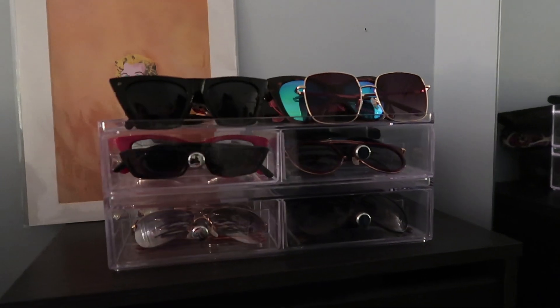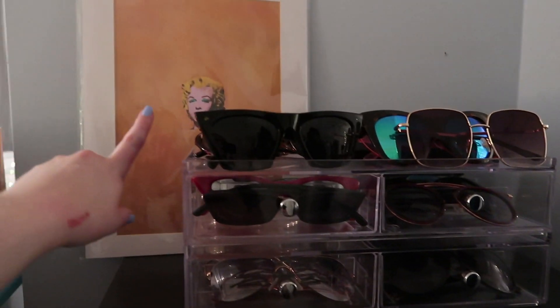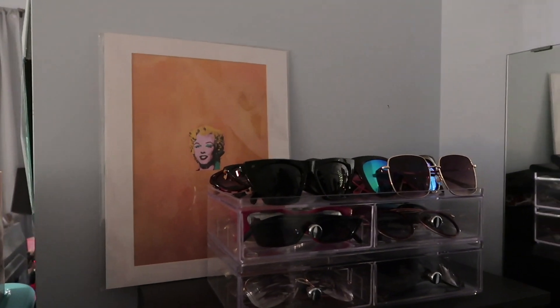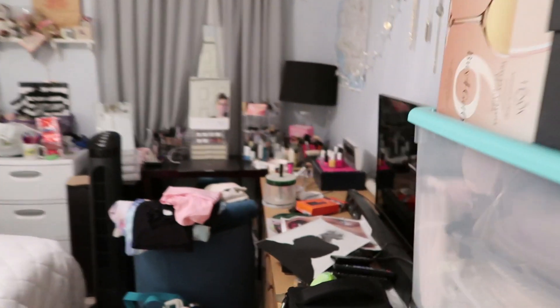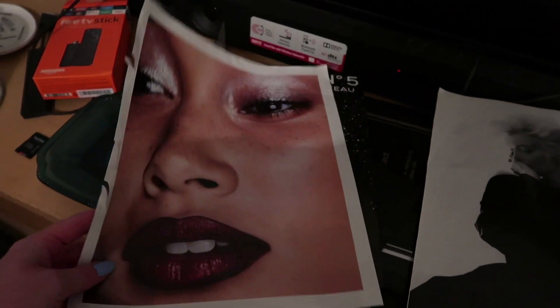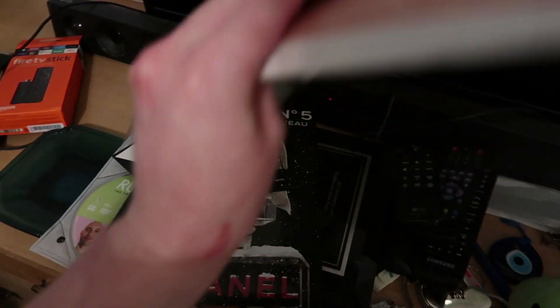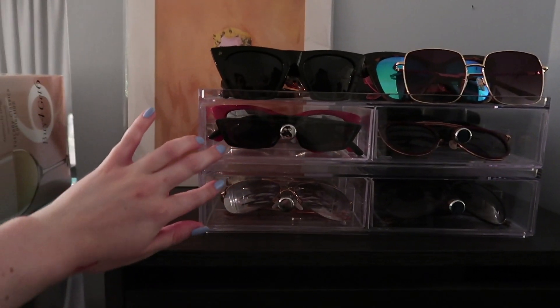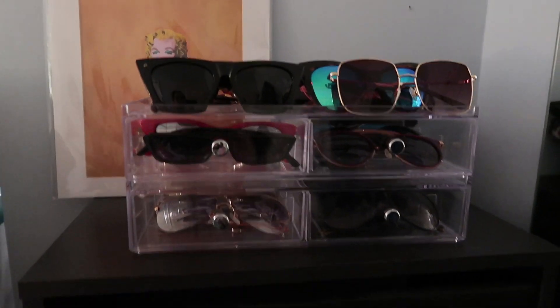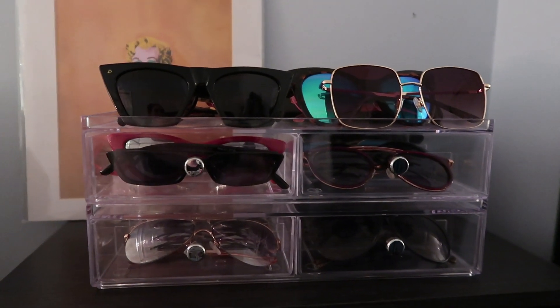Over here I put my sunglasses drawers — I want to get another set or two sets so it might cover up Miss Marilyn there, but I want to hang that. I found some other pictures I've saved over the years: this one of Marilyn — I love this makeup look and she's so pretty — and a Chanel ad that I think is just so cool. I want to get these framed. I want to get two more sunglasses drawers, and I think this is the best place for them on top of this shoe organizer — really nice for when I'm going out the door, I can pick my sunglasses and put them back at the end of the day.